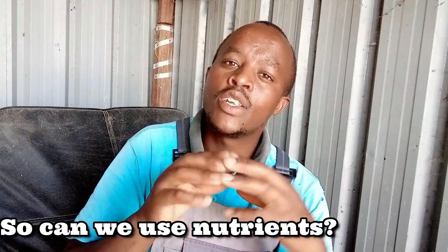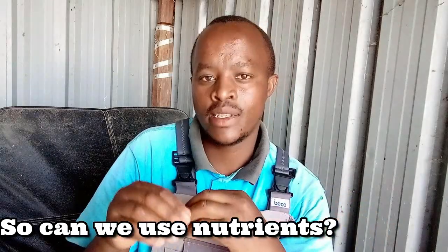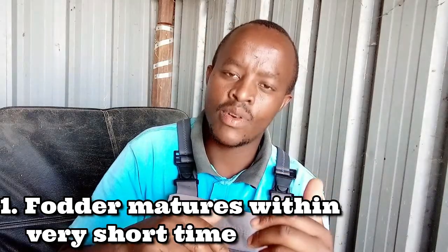Due to this early maturity of hydroponic fodder, we may not recommend using hydroponic nutrients and fertilizers. I will give some reasons why we consider doing hydroponic fodder without use of any chemicals — be it nutrients or fertilizers. Number one: the fodder matures within the shortest time. For example, at day three we can harvest for chicks.